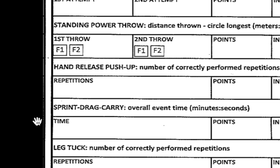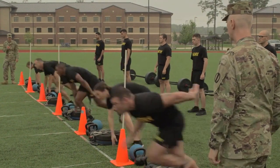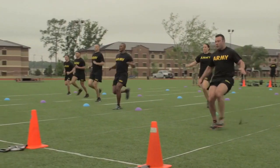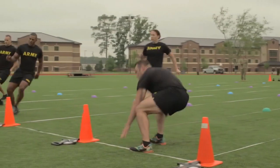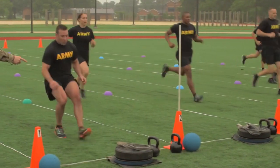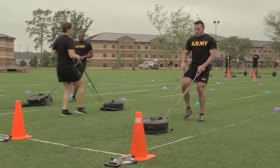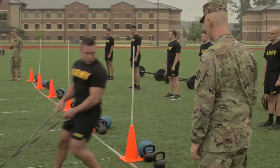The sprint drag carry is something you just need to get used to. You start in the prone position, given the command 'set, go,' then sprint 25 meters, touch hand and foot on the line, run back, and then start dragging the sled. You pull the sled all the way up to the 25-meter mark — the entire sled needs to cross the line — then you turn around and come back 25 meters. Let me tell you, halfway coming back on the drag, you start reevaluating your military career — it is definitely challenging.